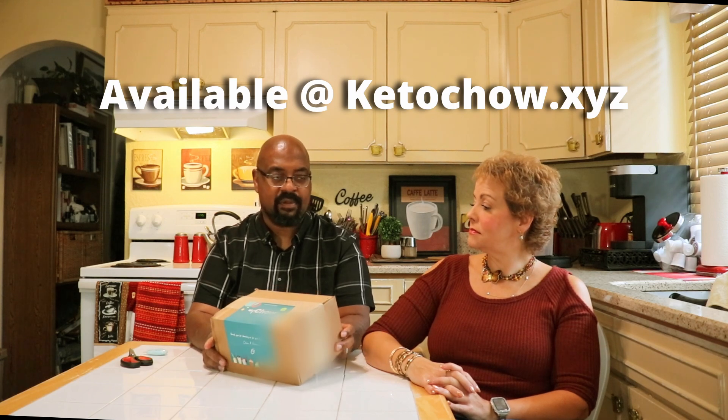We are back with the monthly review of the My Chow box from the folks over at Keto Chow. If you're not familiar with Keto Chow, they make lots of products — not just keto meal replacement shakes, but also soups, minerals, electrolytes, and all kinds of stuff.